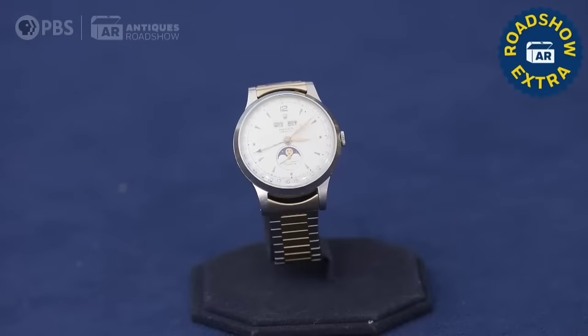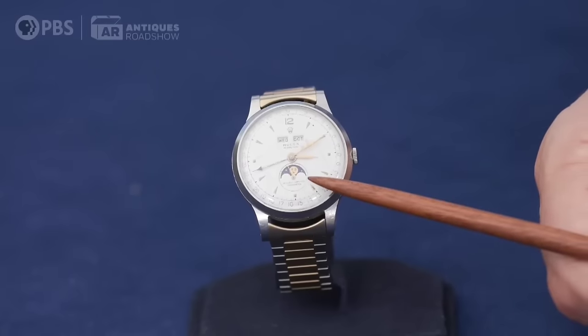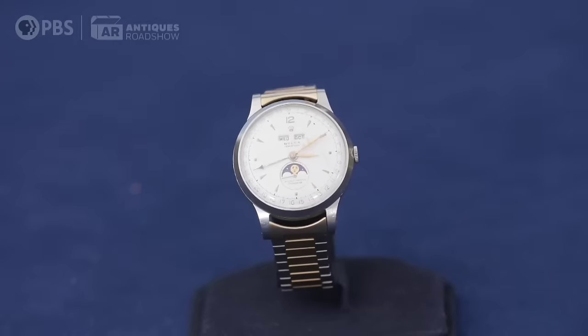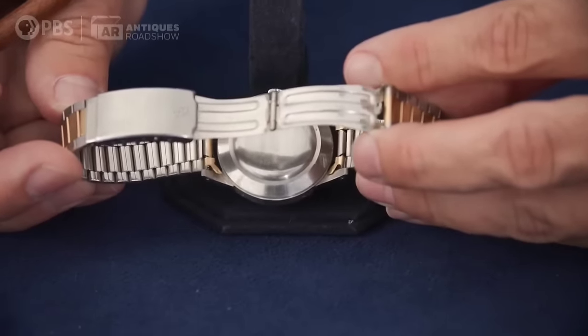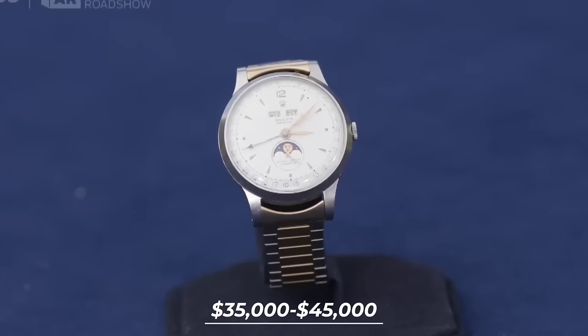A man brought his Rolex watch inherited from his grandfather, who consistently wore it, leaving a lasting impression especially with its intriguing moon phases. The guest took it for repair due to some non-functional parts, but they indicated it really wasn't worth fixing. This rare model watch was produced for a limited time in the early 1950s. This refurbished Rolex watch is estimated to be valued from $35,000 to $45,000.